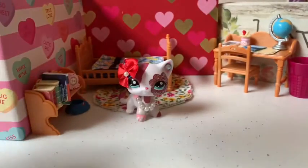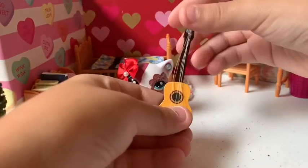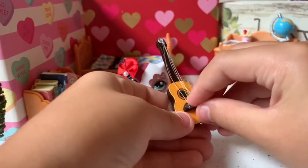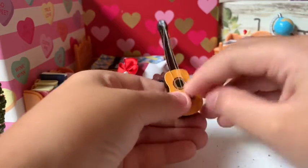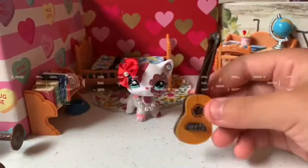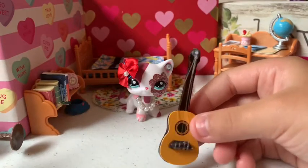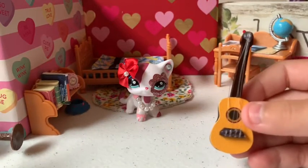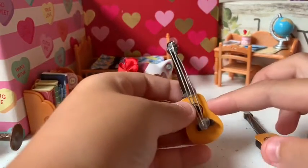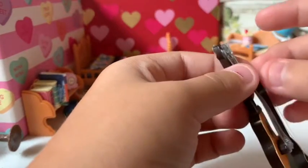Next we have this really cute guitar. It's actually a little broken — I got it like that — but it's not a big deal. I can just hot glue it and we'll be okay, I have a hot glue gun. I already have another one; I got a new one because the strings came off the old one. So now I have two guitars!